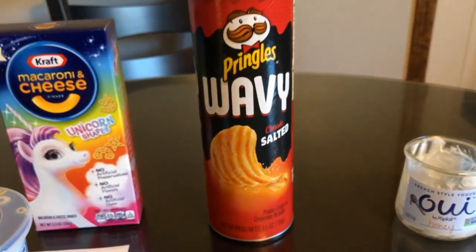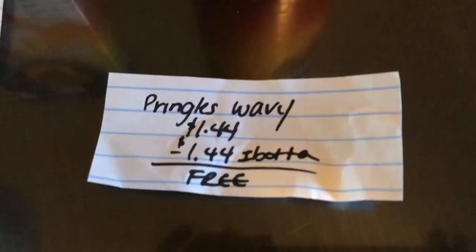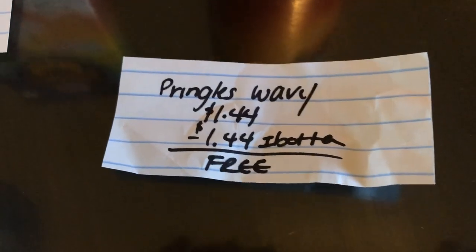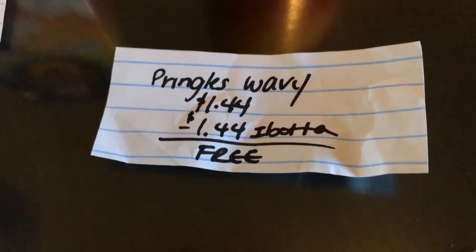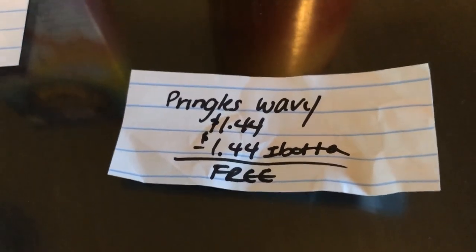The next deal is on the Pringles Wavy. They are $1.14. The Ibotta app has a free offer giving back $1.44, making the final cost free.